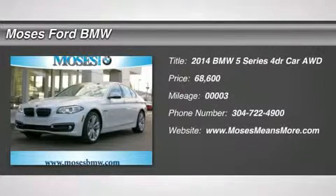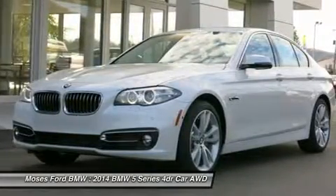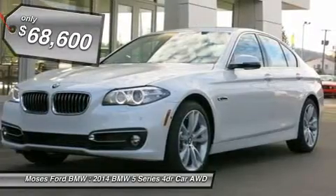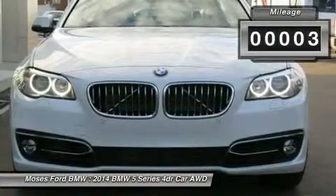LOW Miles. Sunroof, Heated Leather Seats, Nav, Turbo, Heated Mirrors, Rear Air, All-Wheel Drive, Overhead Airbag, Driver Assistance Package, Cold Weather Package, Luxury Line, Harman Kardon Surround Sound System.